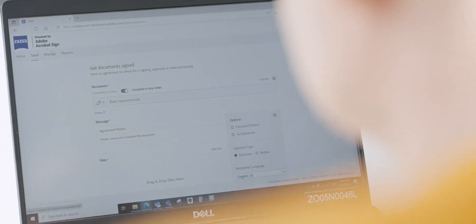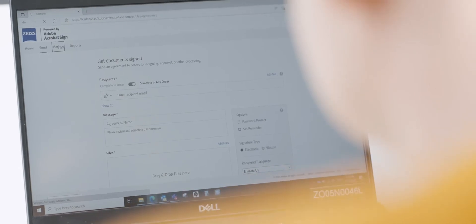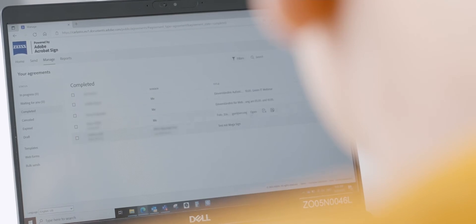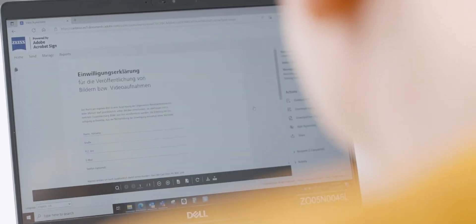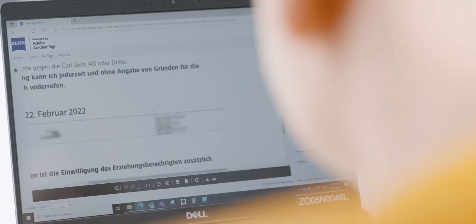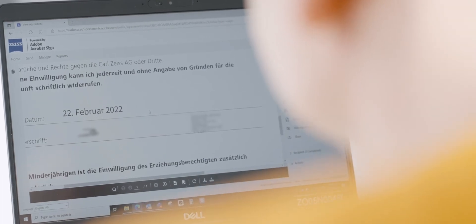Then I heard about Adobe Sign and I was thrilled about the idea of having this digitalized. When we introduced it at VisionCare two or three years ago, I was pioneering this idea and was fascinated by the digitalization of it. Ever since, we have transferred our whole approval cycles